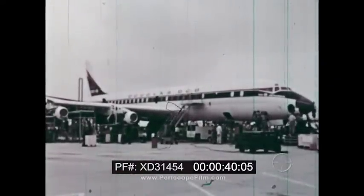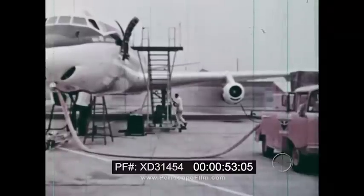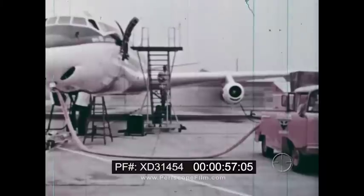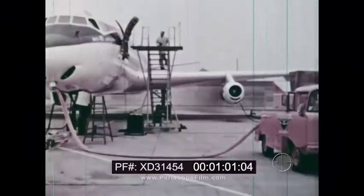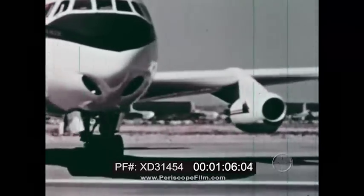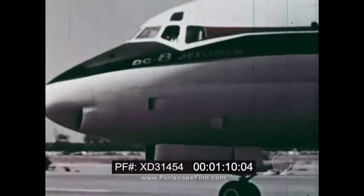Now a team of engineers test the plane's instruments. During some of the ground tests, the jet engines are started. Then a flight test crew taxis the plane to see how it steers and handles on the ground.